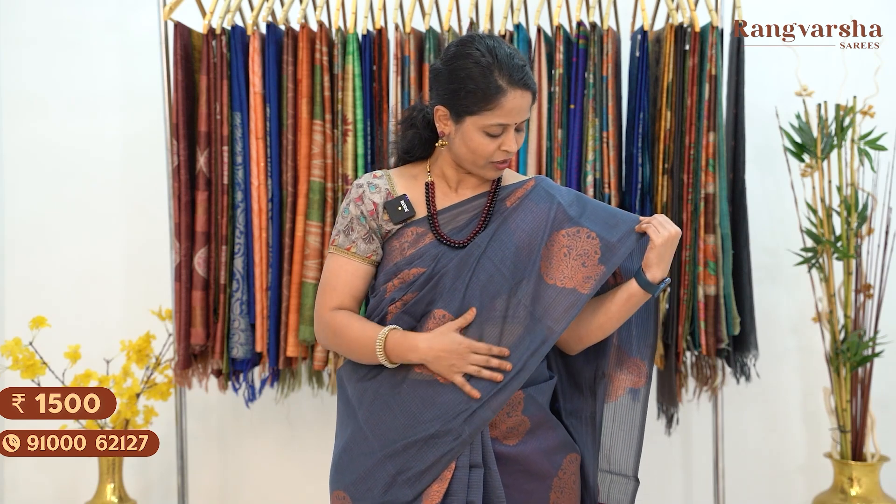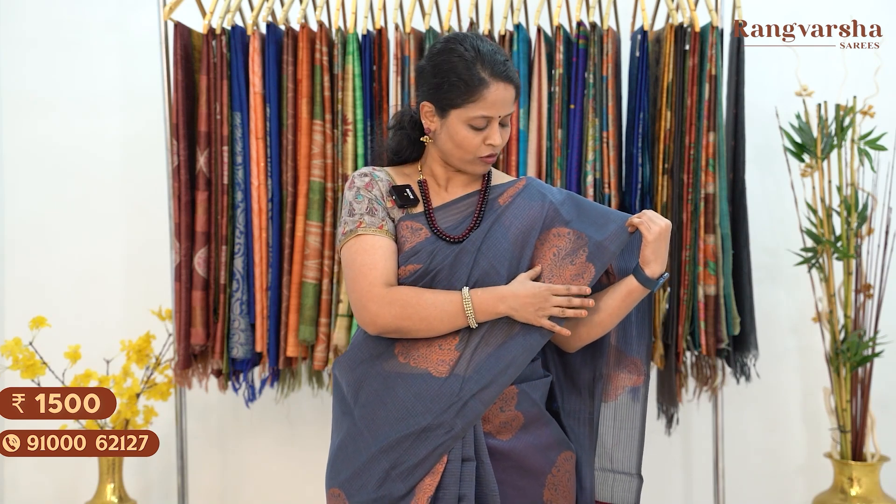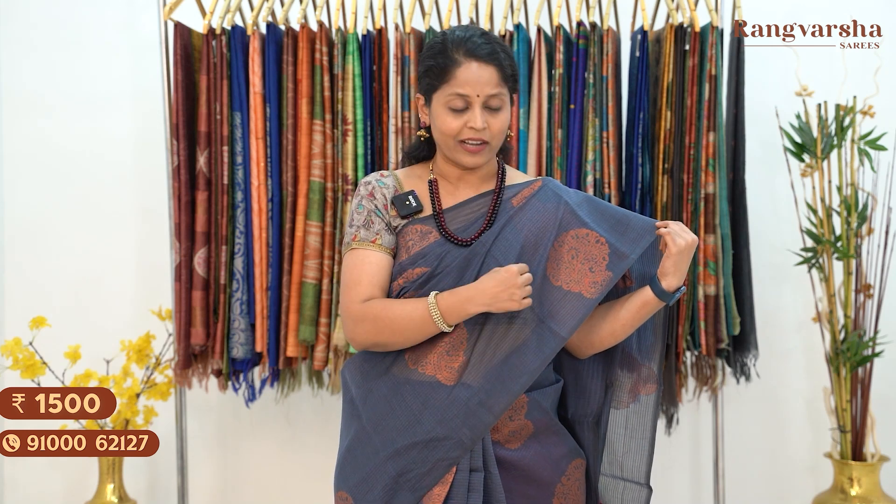Complete copper zari weave motifs — floral zari motifs — complete copper zari weaving throughout. Each motif is around 8–9 inches width. We have complete copper zari weaving. It's a self-striped borderless saree.